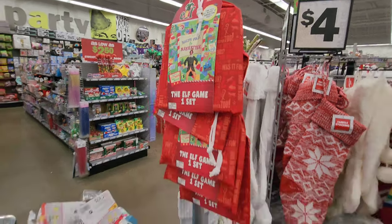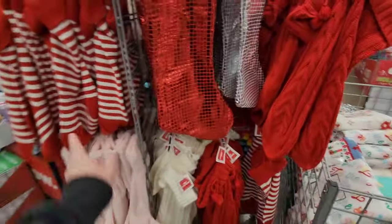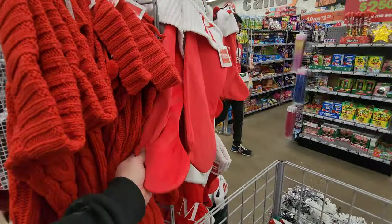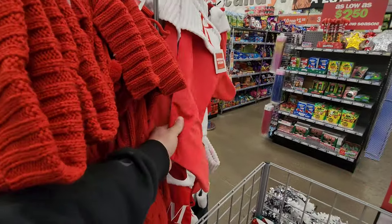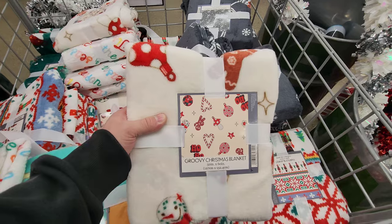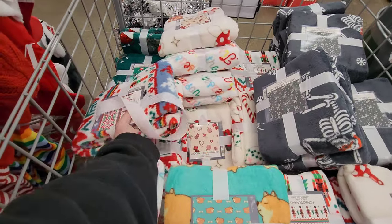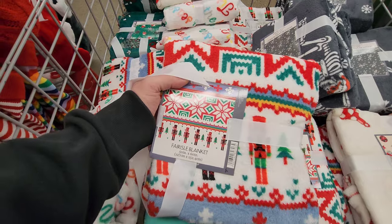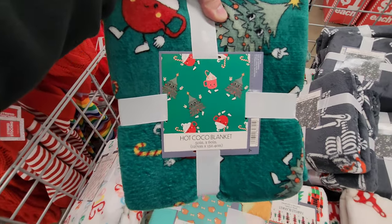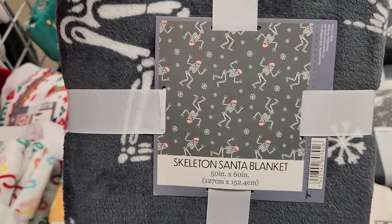The elf game. Look at all these stockings — these are nice stockings, well made. They have more with letters on them for your name, and they're soft too. Look at these holiday blankets — a groovy Christmas blanket, one with chunky corgis, one with nutcrackers, one with a tree and hot cocoa. And this one with skeletons throwing up the metal horns — that is awesome!